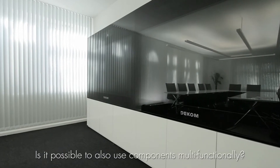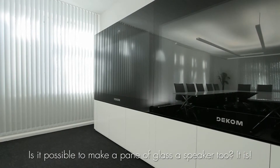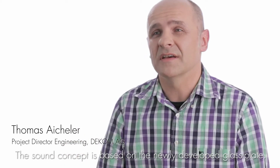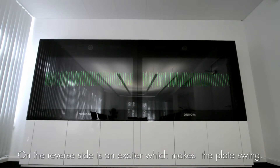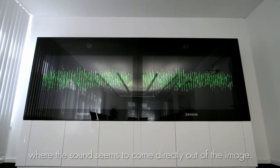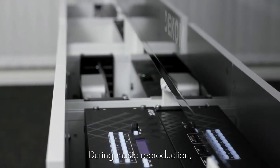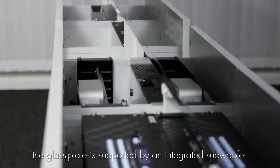Can you use the materials also more functionally? Can a device not even be a speaker? It can be. The groundbreaking sound concept is based on a newly developed glass panel. An exciter on the back causes the panel to vibrate. This creates a listening experience where the sound appears to come from the image, entirely without visible speakers. During music playback, the glass panel is supported by an integrated subwoofer.